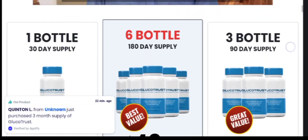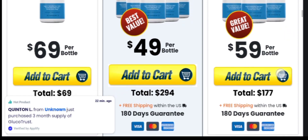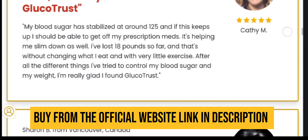Hi everyone, welcome to today's video about GlucoTrust review. Today in this video I am going to provide you each and every information regarding GlucoTrust, so stay with me till the end of this video.